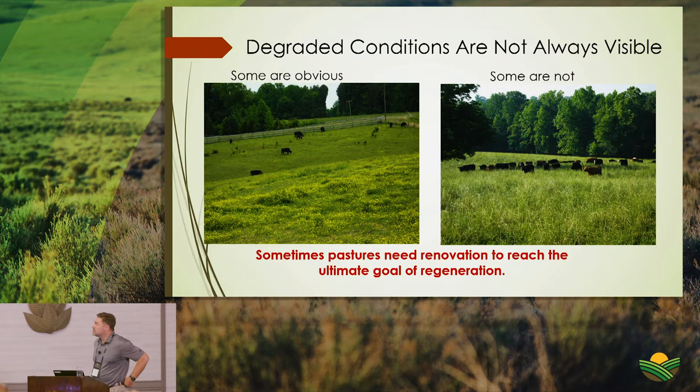In some cases degraded pasture conditions are obvious — an overstocked, overgrazed pasture with only buttercup left in May. But a drive-by view of another pasture might look fine with lots of cover. However, walking out you find it's essentially a monoculture of tall fescue — healthy and vigorous but having squeezed out diversity, and not ideal for livestock.